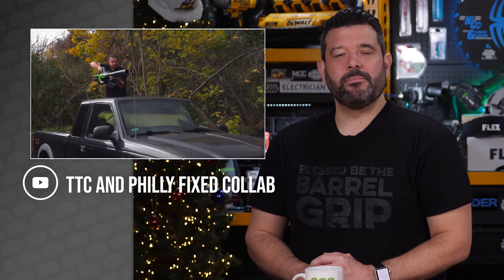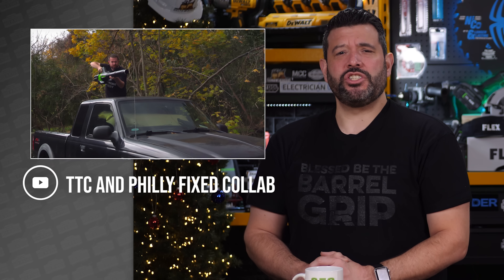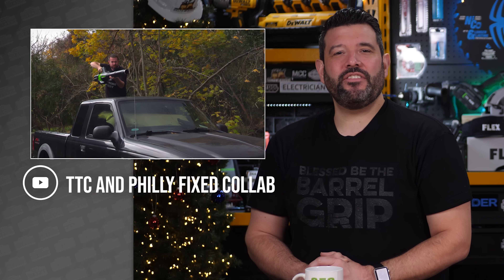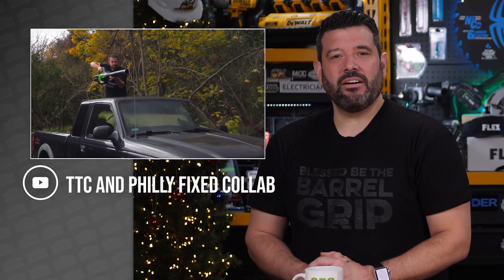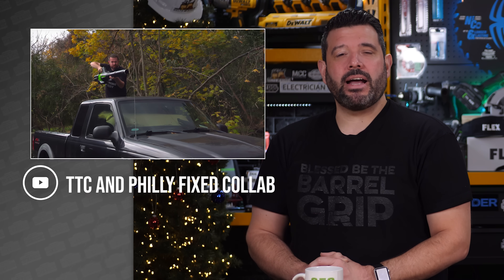The leaves have officially hit the ground, and the best way to get rid of them is to blow them away. But with things like CFM, MPH, nozzles, and turbo buttons, how do you know which one to get? Jim from Philly Fix decided to test a series of blowers himself, and when he was done, he sent them over to TTC to find out if the marketing matches the performance.